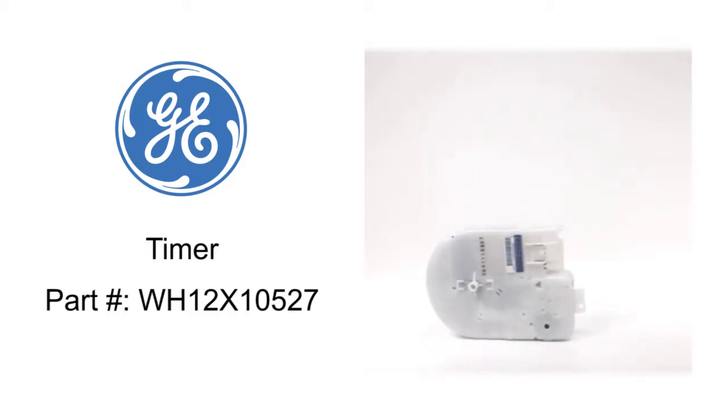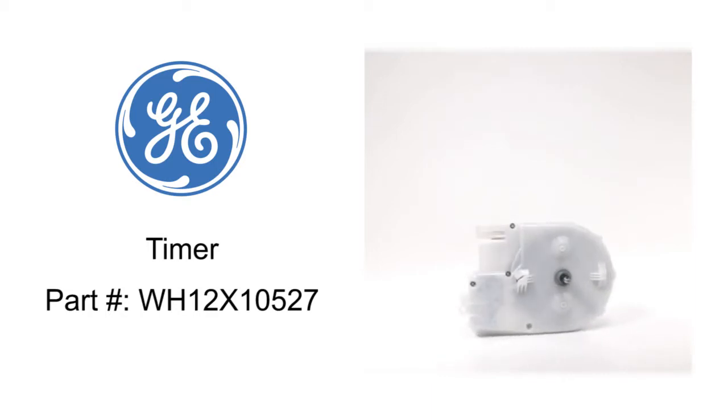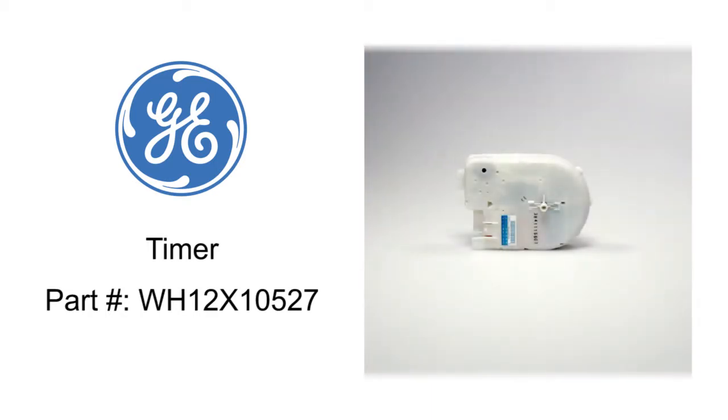Timer WH12X10527 controls the length of the different parts of the wash cycle, such as filling, soaking, washing, spinning, and rinsing.